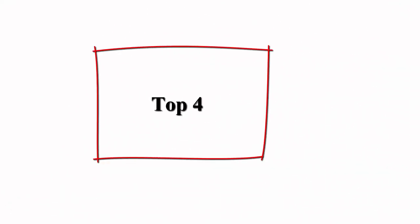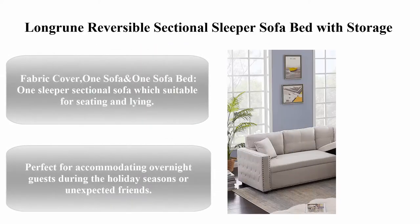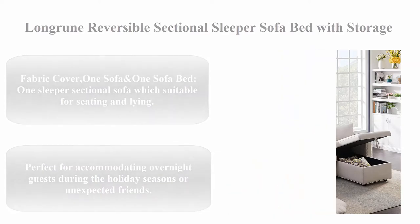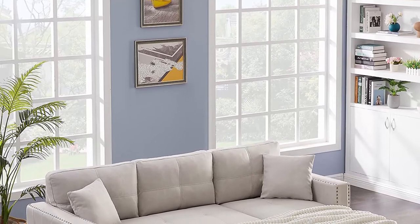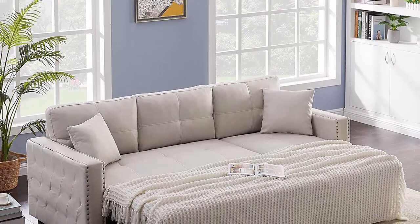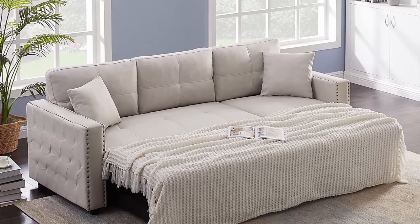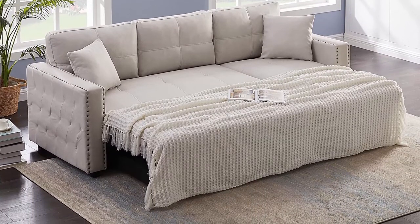Top 4. Long Rune reversible sectional sleeper sofa bed with storage — beige fabric cover. One sofa and one sofa bed: a sleeper sectional sofa suitable for seating and lying down. Perfect for accommodating overnight guests during the holiday seasons or for unexpected friends. Thoughtful design: the chaise of the pull-out couch can be either on the right or left side.